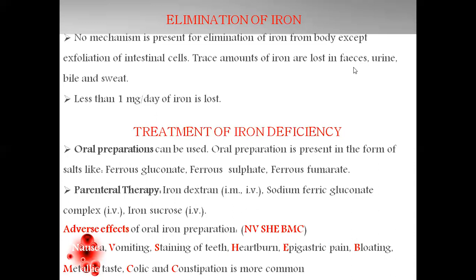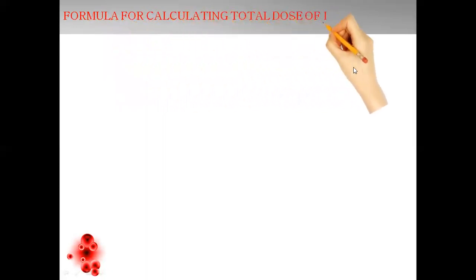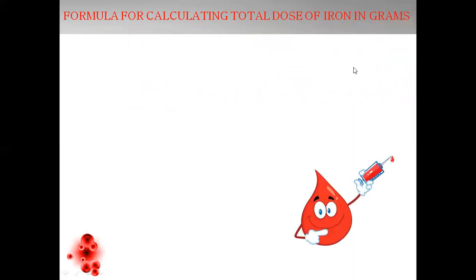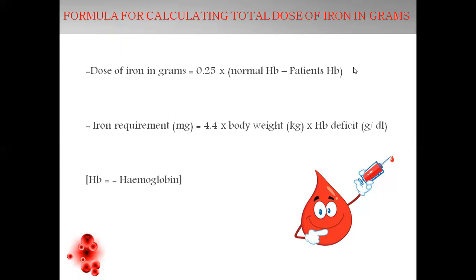These are the adverse effects which make the therapy of iron challenging. Our next aspect is the formula to calculate the amount of iron to be given as a dose or what is the body's requirement. The calculation is given in grams: the dose of iron in grams includes a factor of 0.25 multiplied by the difference of normal hemoglobin and the patient's hemoglobin. Iron requirement is 4.4 multiplied by body weight in kg and the product of hemoglobin deficit in grams per dL. By this, we can calculate the iron requirement and prescribe the dose to the patient.